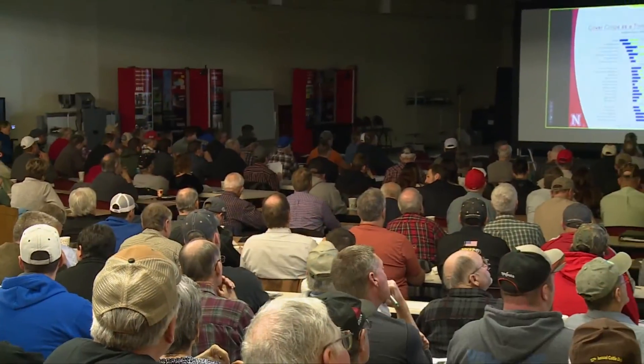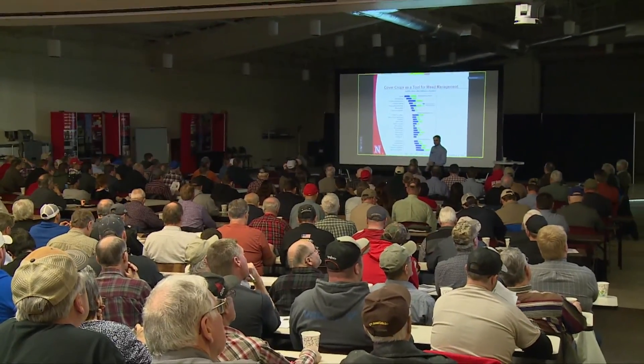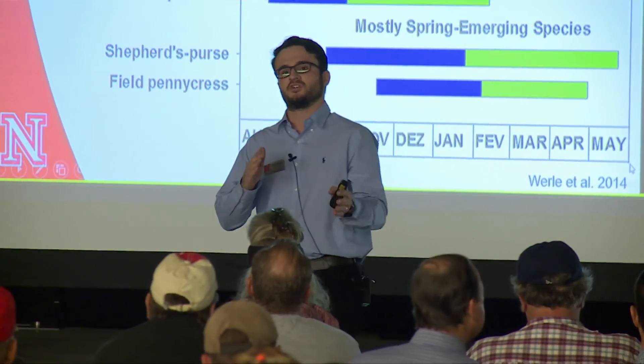Cover crops can become a valuable tool for weed suppression, but by themselves they're not going to work. It gets to a point in the spring where you're getting ready to plant your summer crop, and that's when you decide when to terminate this cover crop. Herbicides are going to be very effective for termination before they flower — usually using glyphosate. If you want to add something else, it tends to be effective. After they flower, those herbicides are no longer as effective.